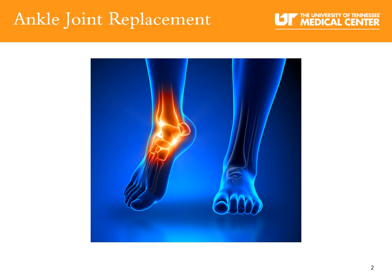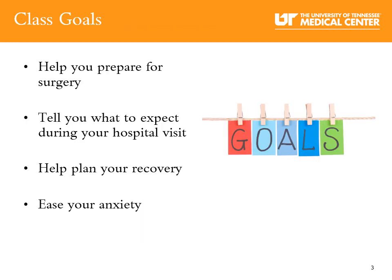Ankle joint replacement. There are a number of reasons why someone may need joint replacement surgery, but pain is usually the number one reason. Pain and other symptoms can interfere with daily activities and affect your quality of life. Our goal is to provide outstanding quality care and improve the quality of your life through increased mobility and independence. The goals for the class are to help you prepare for your surgery, help you understand what to expect during your hospital visit, and to help plan your recovery and to ease your anxiety.